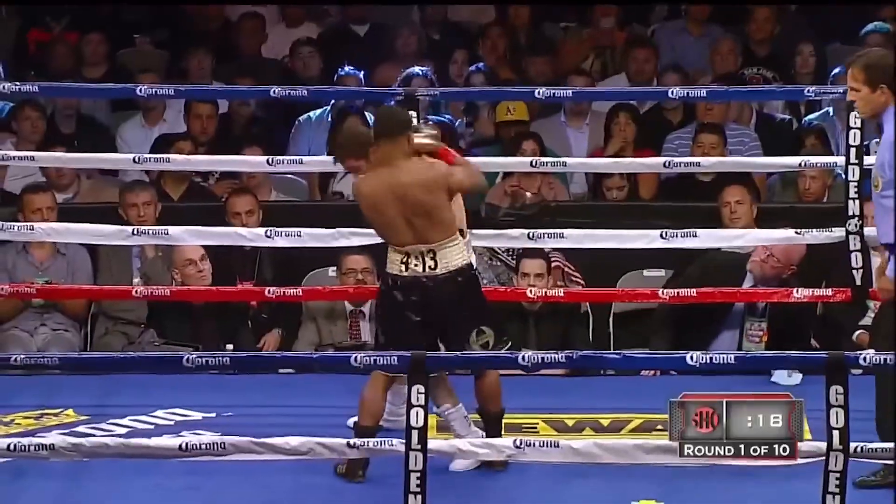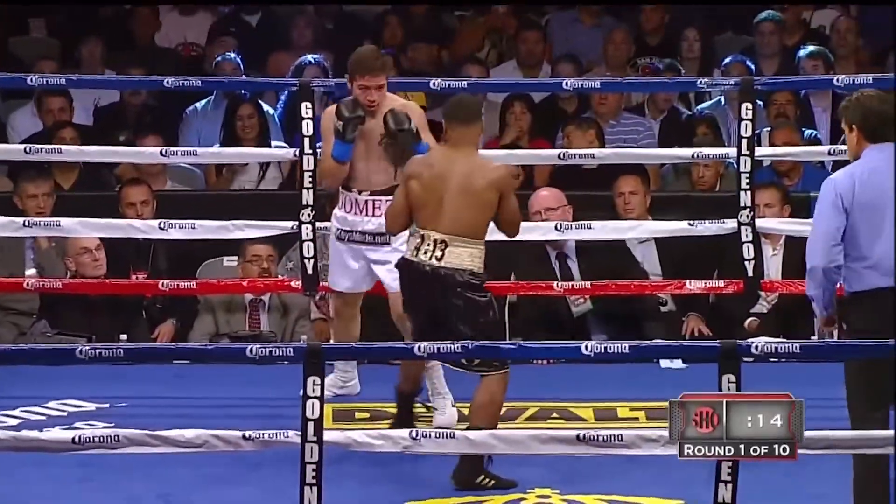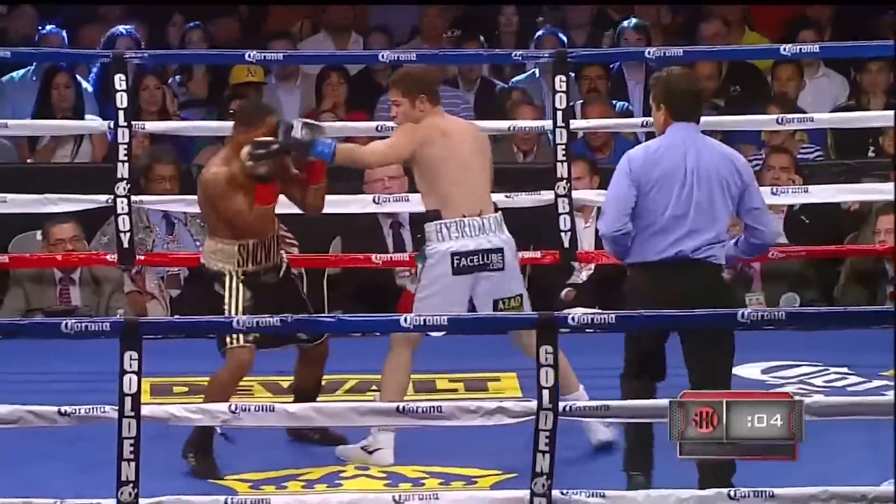Now Porter answers with combination punching.